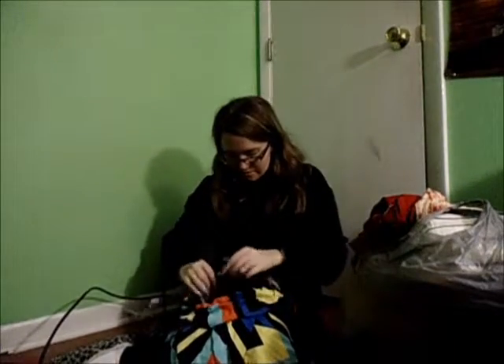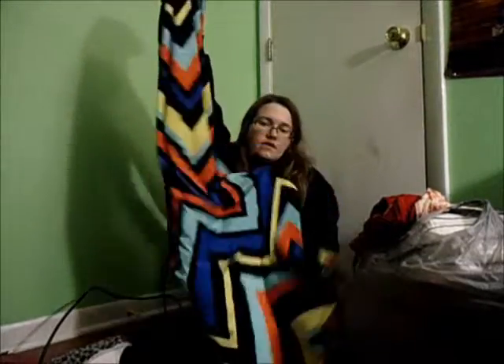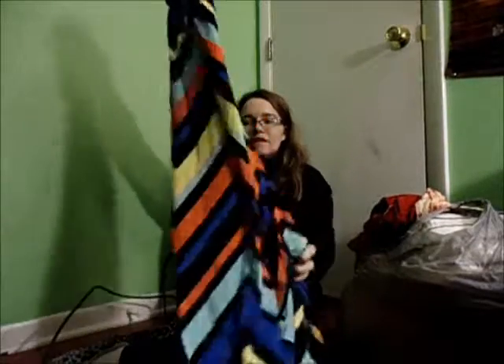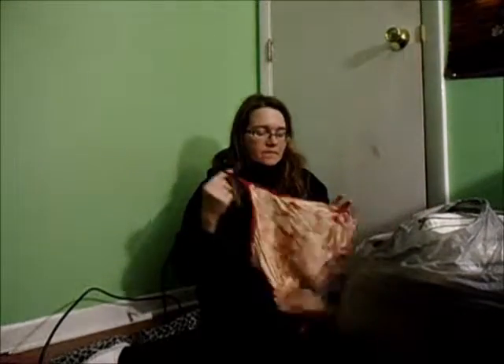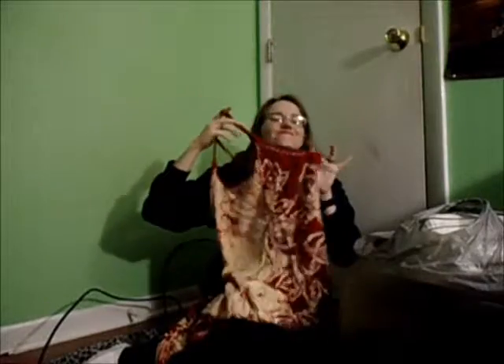This is a maxi dress from Zulily as well. I wore it once, and it looks good, but it's just not my style anymore. I've had it for three years and I wore it once in those three years — there's no point in hanging on to it. And this dress again is from Zulily. I wore it once, maybe twice, so I'm going to get rid of this.